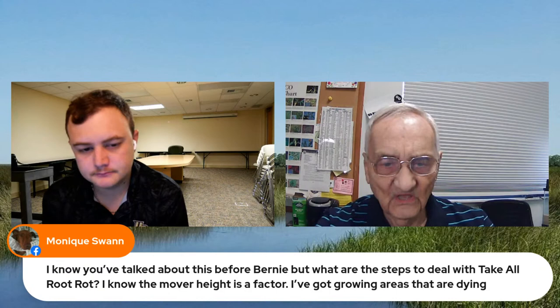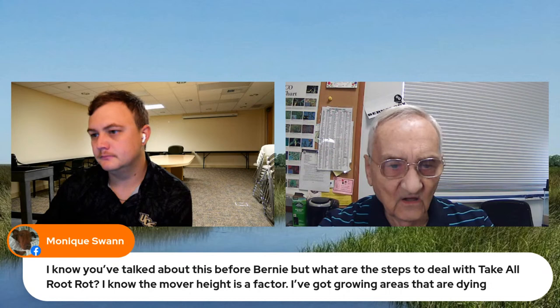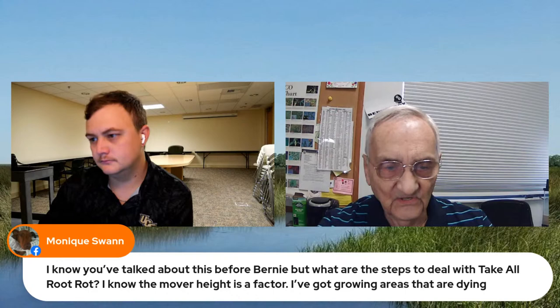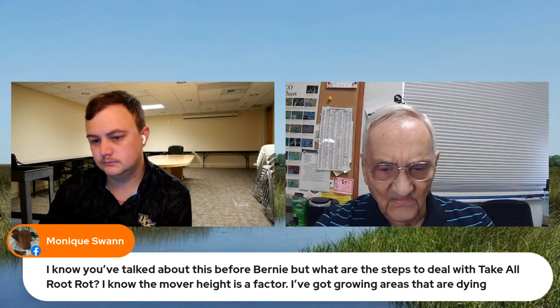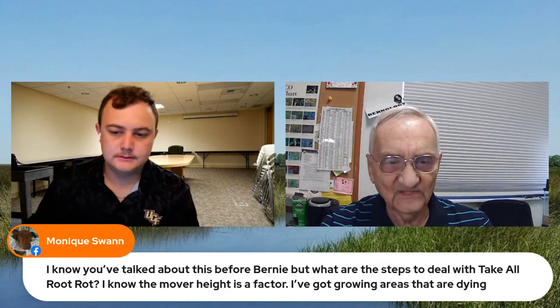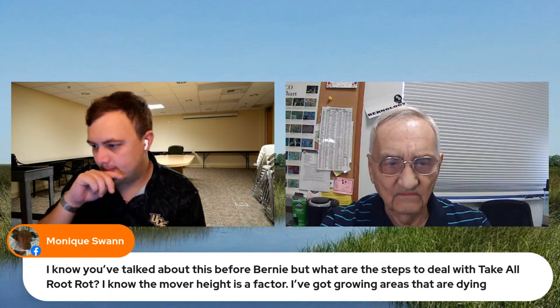The University of Florida has a publication on take-all root rot listing effective chemicals — search 'take all root rot UF' and it will be the first result. To diagnose it, look at the transition area between green and brown grass. Dig up a brick-sized piece about an inch deep, clean the soil off the roots, and if the roots are dark-colored with no little root hairs, you've probably got take-all.